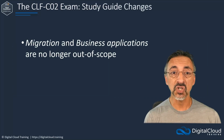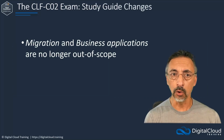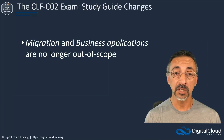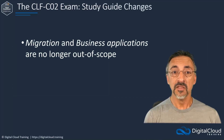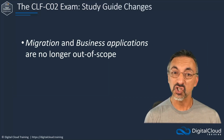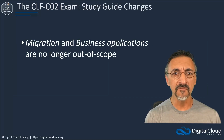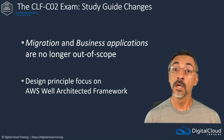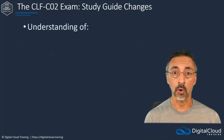The migration and business application job tasks are no longer out of scope. While cloud design principles were expected knowledge in the previous exam, the exam guide for the upcoming version suggests there will be more emphasis on understanding those principles within the context of the AWS Well-Architected Framework. Students must now understand or have knowledge of the following new areas.